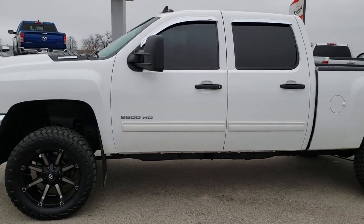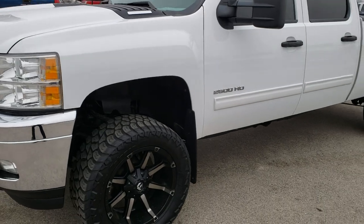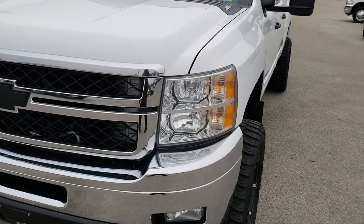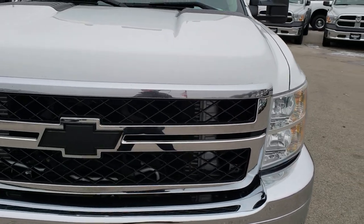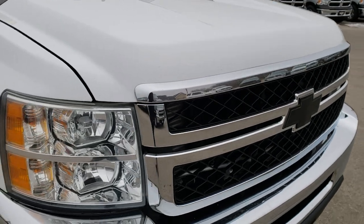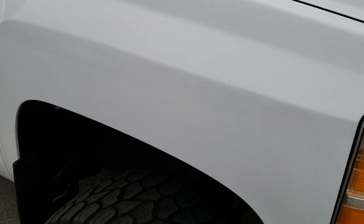This is stock number 9866. We are here at Summit Automotive in Fond du Lac, Wisconsin, your new and used heavy-duty truck headquarters. Remember, we are the guys with the trucks on 41 and 151. Today we are checking out this super clean 2011 Chevy Silverado 2500 Crew Cab Short Box.